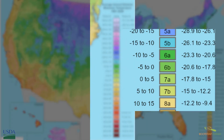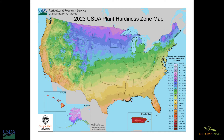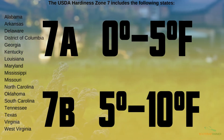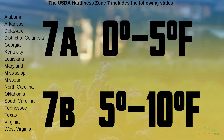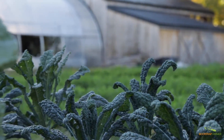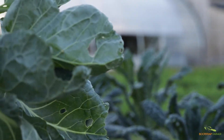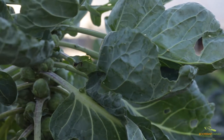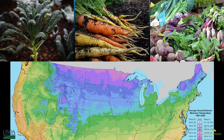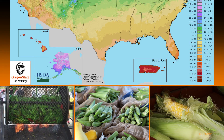Each one of the zones is divided into A and B categories, and the difference between the two is five degrees. For instance, if you're in zone seven, zone 7A would have a winter low temperature of zero to five degrees, while 7B would be five to ten degrees. These subzones allow growers to pick crop variety selections that may do a little bit better between those two cold zones. If you live in zone three, you'll want plants that can handle the cold, but if you're in zone ten, you'll look for plants that can handle hotter weather.